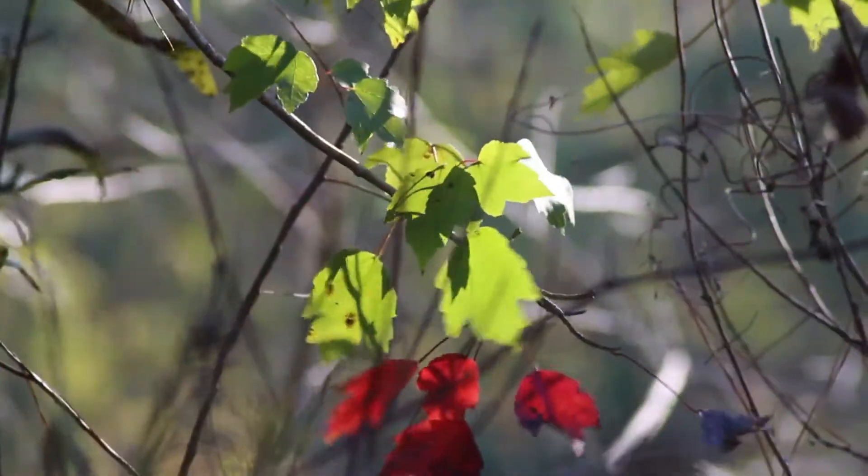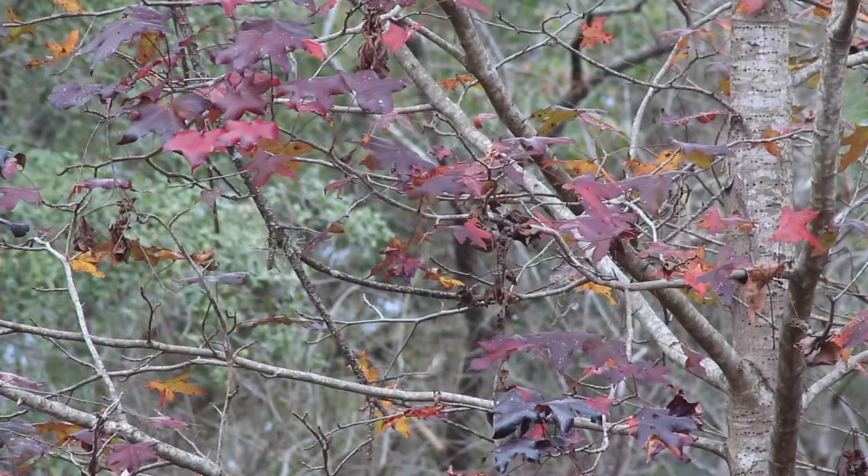If we go from 80 degrees down to 30 degrees, we don't get that leaf show. What's really important is gradual cooling. So if we get nights that go from the 70s, then the 60s, then the 50s, then the 40s — that gentle cool down really encourages a beautiful leaf show in our hardwood deciduous trees in Florida.